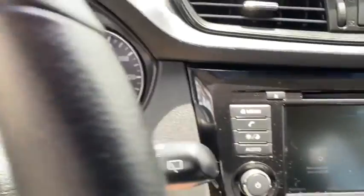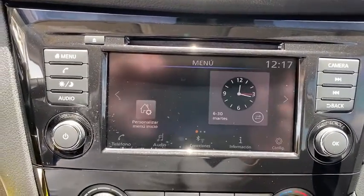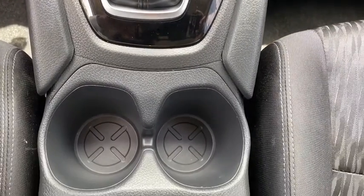Power steering, adjustable steering wheel, four-wheel disc brakes, cruise control, rear defrost, front wheel drive, AM FM stereo radio, bucket seats, MP3 player, CD player, child safety locks.